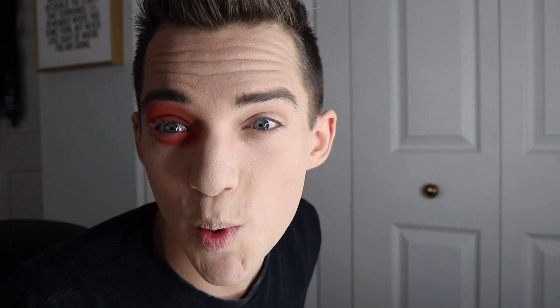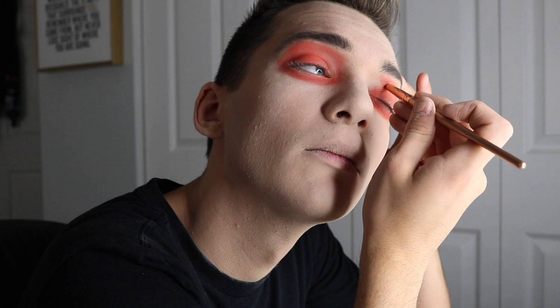Alright guys, so I beat my face, now it's time to bake. Oh shit, of course I dropped powder all over myself. Let's just look at it in the other camera. What's up guys, how are y'all doing today?